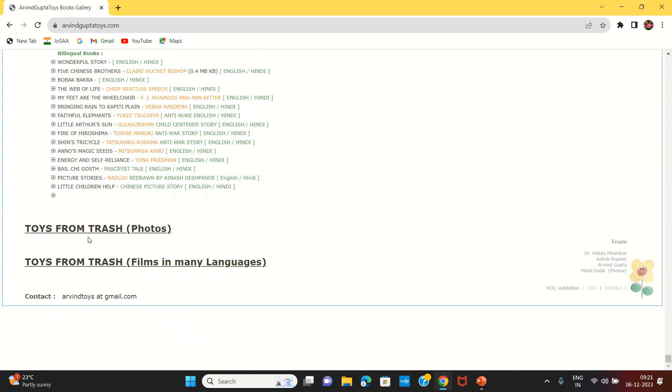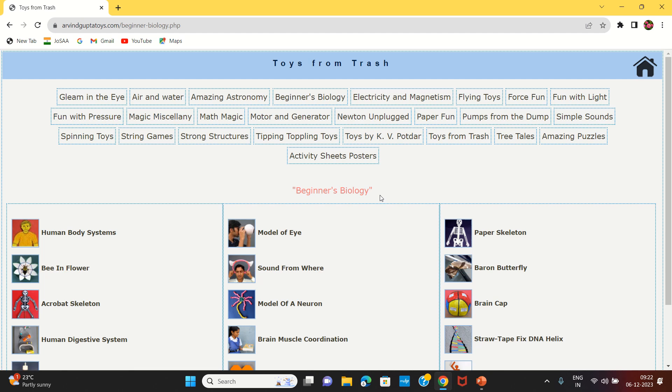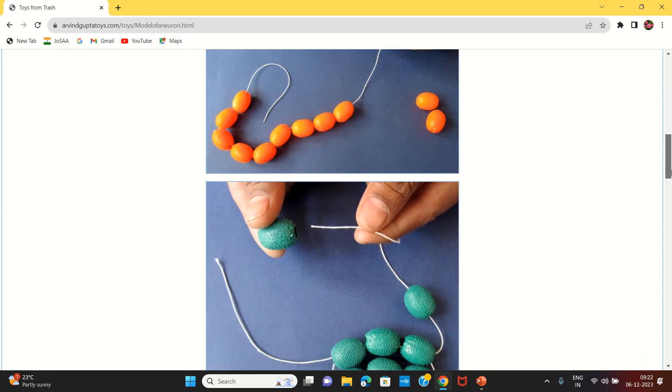Click on the link to 'Toys from Trash.' I will click on the link to the photos — there are many pictures. For example, I will click on Beginners Biology. There are many links available here with photos and videos. For example, I will see a model of neurons and pictures of the neurons.